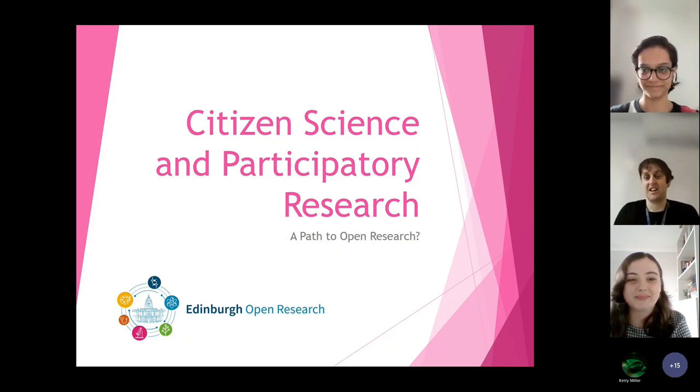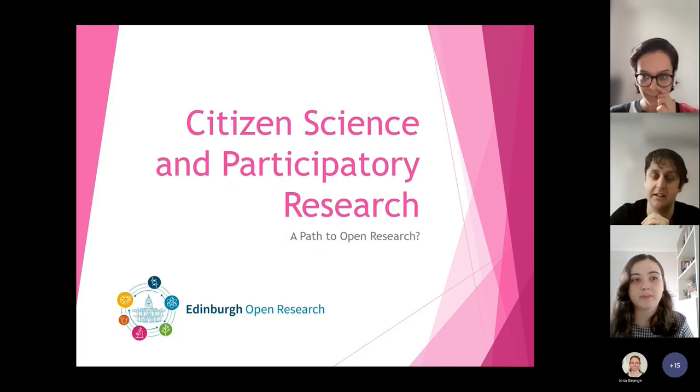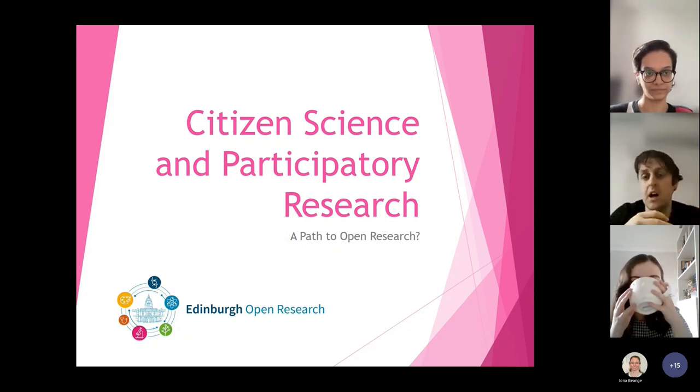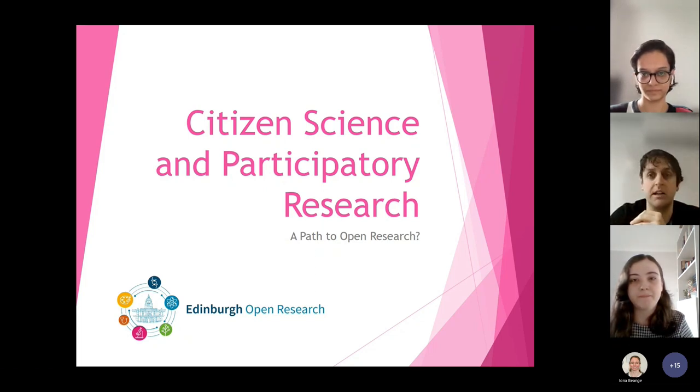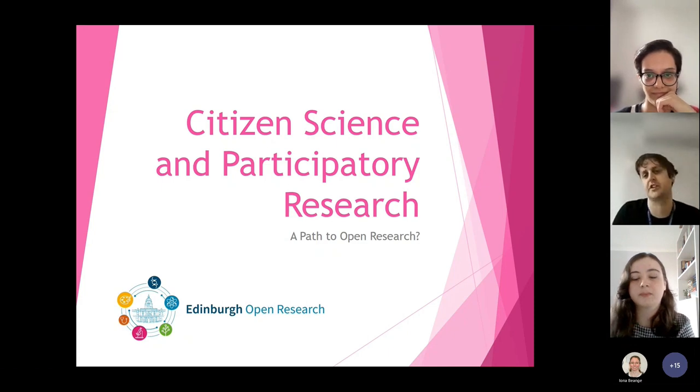Thank you for coming everyone. I'm very keen for this to be conversational — for everyone to have a lovely chat at the end to talk about participatory research. I'm aware that some of you are probably very immersed in this kind of research process and some of you perhaps are more distanced from it. My role is a new one. I'm based in the library. The title is expansive: library citizen science and participatory research engagement officer. Basically I'm here to set up new services and look at the services we already have in the library to help facilitate research of this kind across the university.